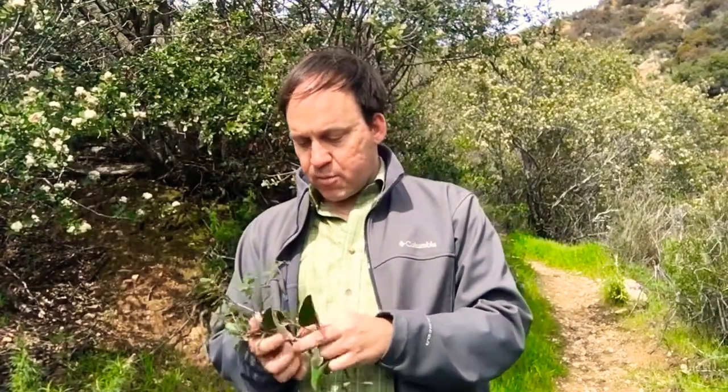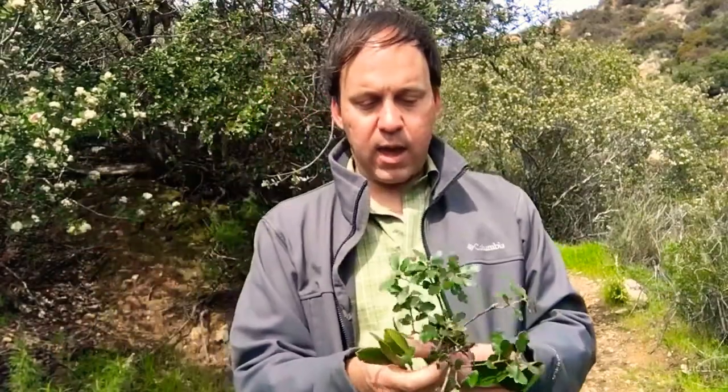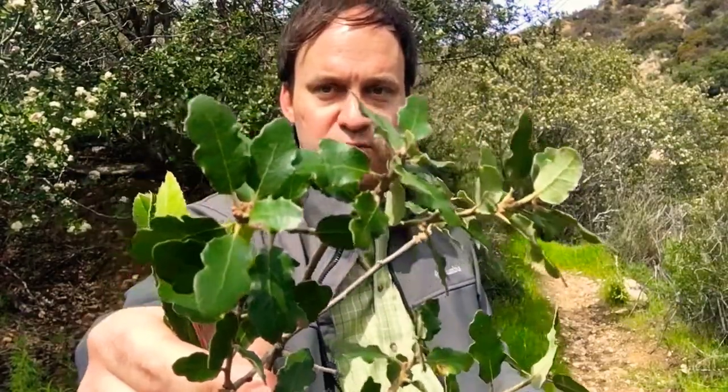This area is also dominated by toyon, as well as the coast live oak that we saw in the oak woodland in the previous video, but it is a little different — it does not get nearly as tall. But it is an oak tree and it does produce acorns like oak trees typically do.